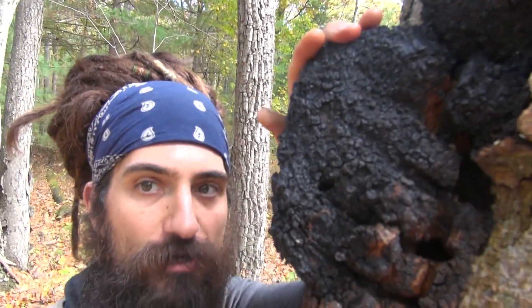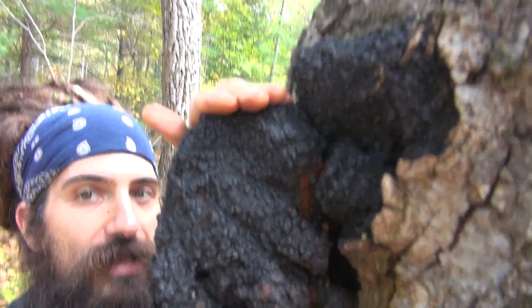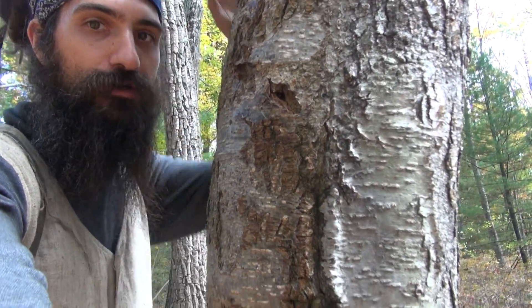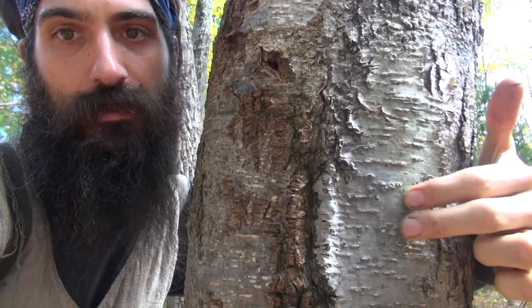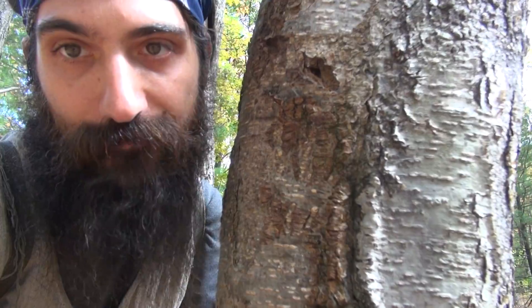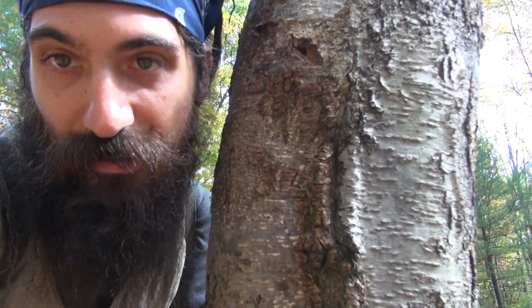Here's a look at chaga. Inonotus obliquus is the Latin name. This is on either a silver or yellow birch tree. Notice the lenticels — these are the breathing holes of the birch trees. They all have that. It's a very important identifying characteristic.